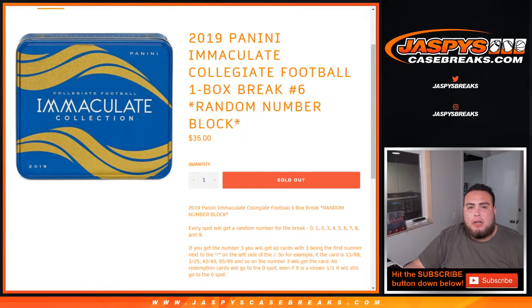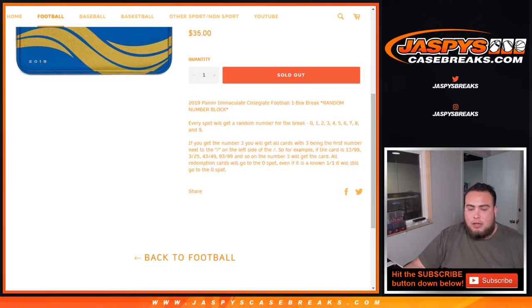What's up everybody, Jason from JaspiesCaseBreaks.com doing a 2019 Panini Immaculate Collegiate Football one box break, number six, random number block. This will come from a fresh case. Every spot will get a random number from the break from zero through nine. And just like any other random number block break,